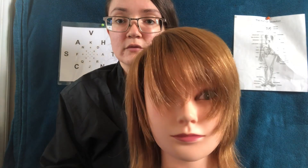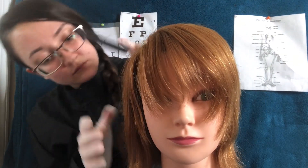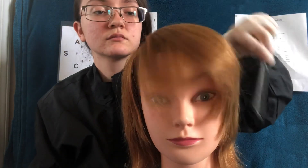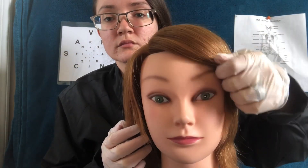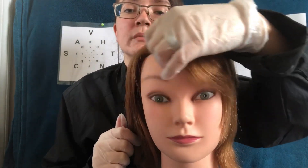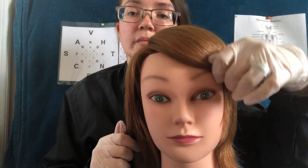Go ahead and sit up for me. There we go. I think you're going to need a haircut — or something to tame it. Is that better?